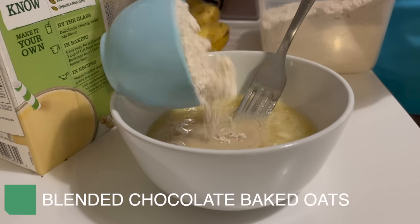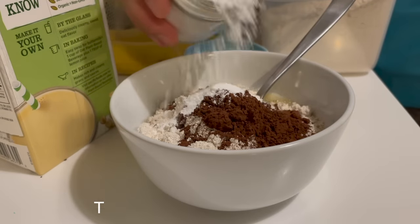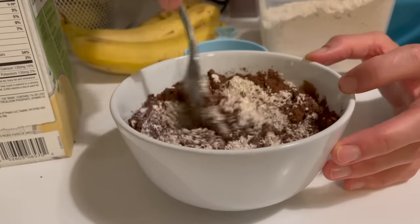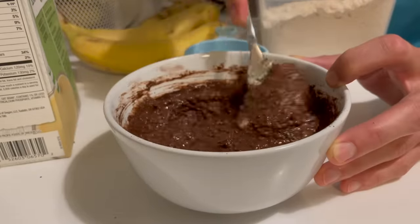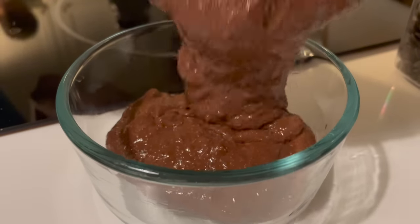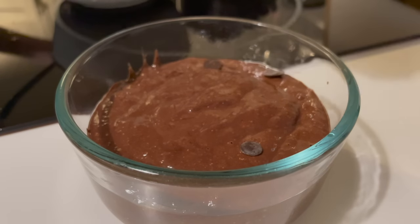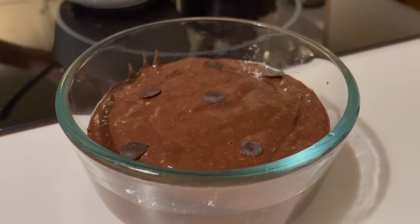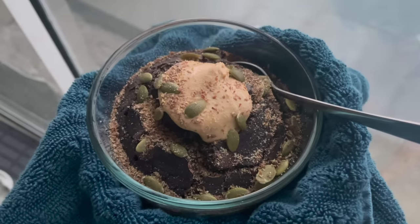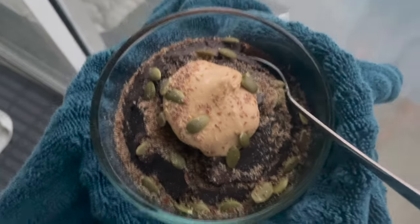Every morning for quite a while now I have been making blended baked oats, except I don't blend anything — I just use my homemade oat flour. This is a quieter way to make it when my kiddos are sleeping since I get up really early. I stir all the ingredients for my chocolate blended baked oatmeal together in a bowl, transfer it to a two-cup ramekin, and pop it in the oven for about 20 to 25 minutes. Then I top it with cashew butter, ground flax seeds, and pumpkin seeds — it is my favorite way to start the day.